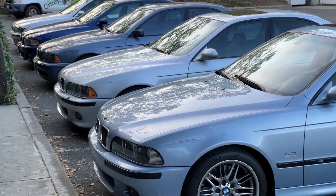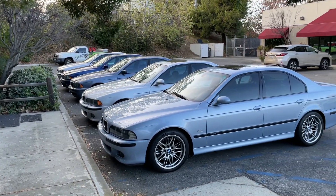80% of those cars are M5s. That's right — all but one have a V8.